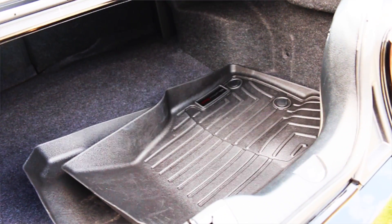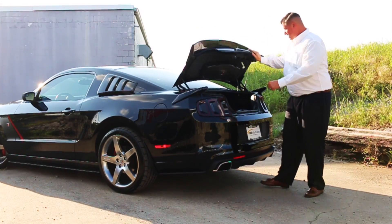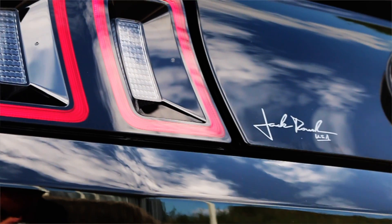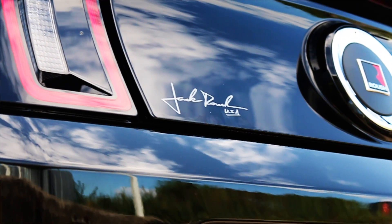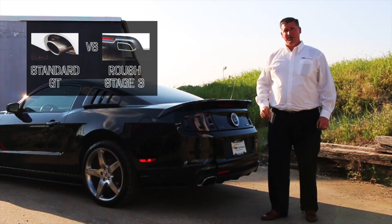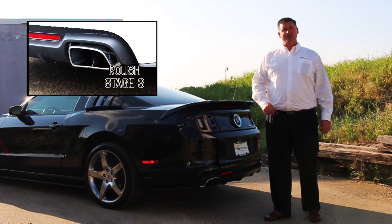This car was traded in and has a set of WeatherTech floor mats. It also has an upgraded exhaust from Roush — click on the video to get an idea of how that exhaust sounds compared to your regular GT.